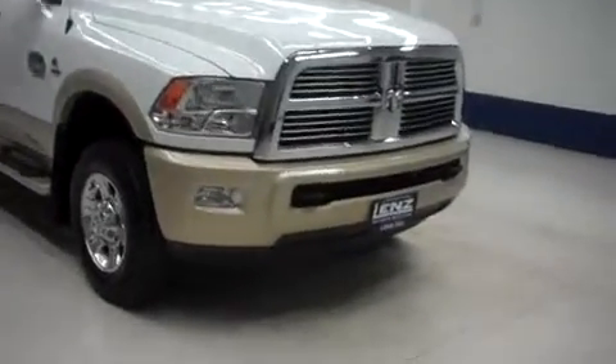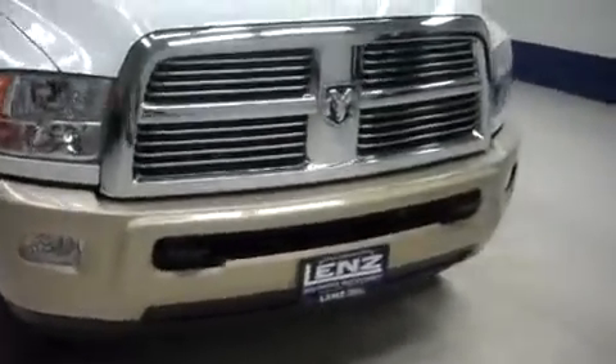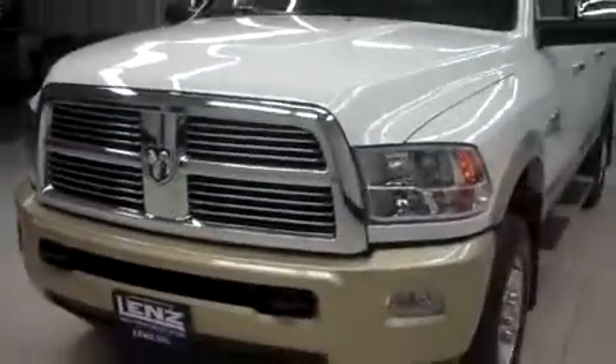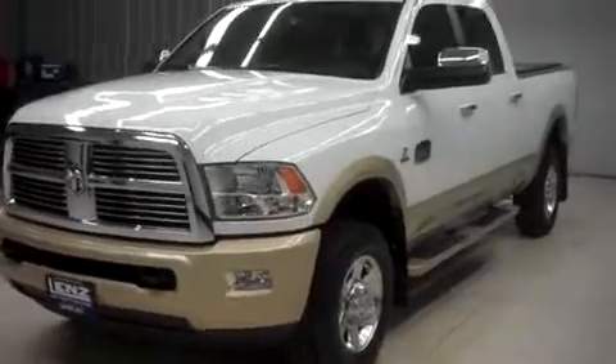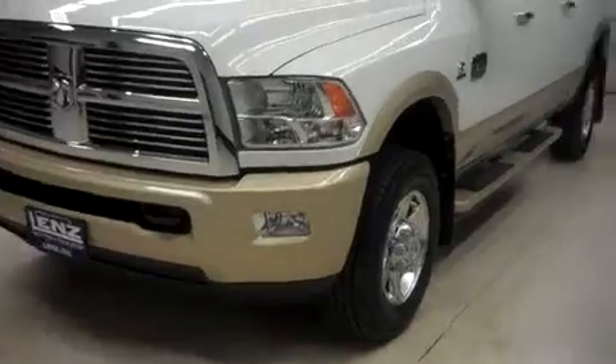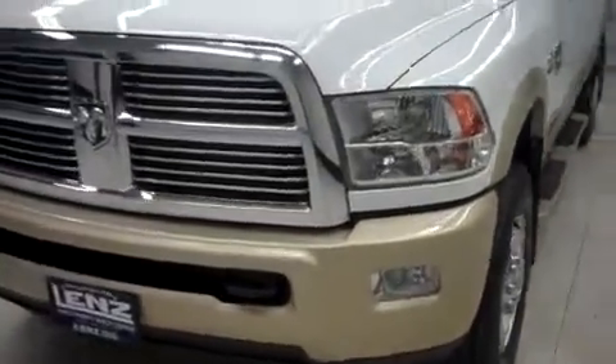This is Latin stock number B6276, a 2012 Dodge Ram 2500. This is a crew cab short box Longhorn package, white over golden color, with 16,000 miles and a 6.7 liter Cummins turbo diesel motor.